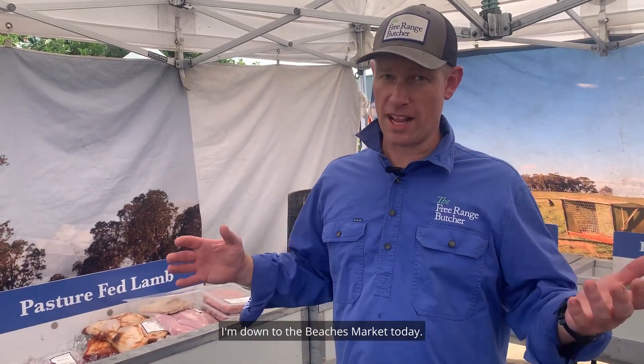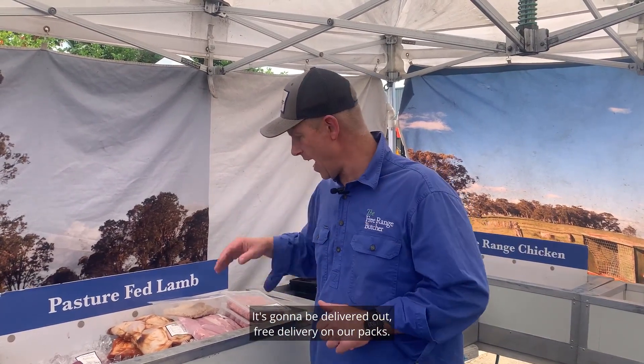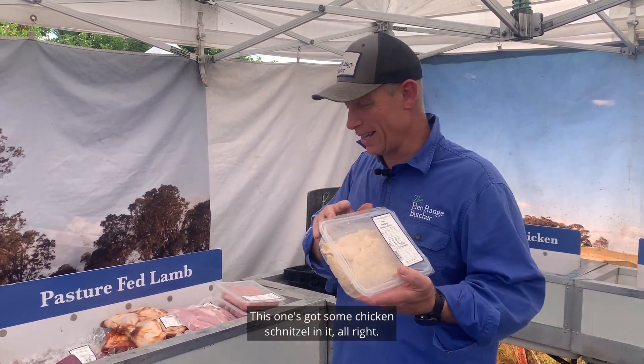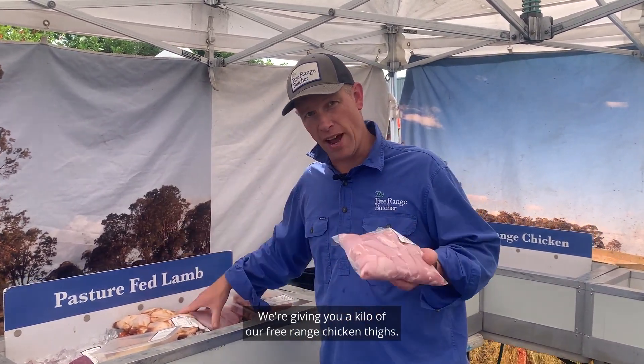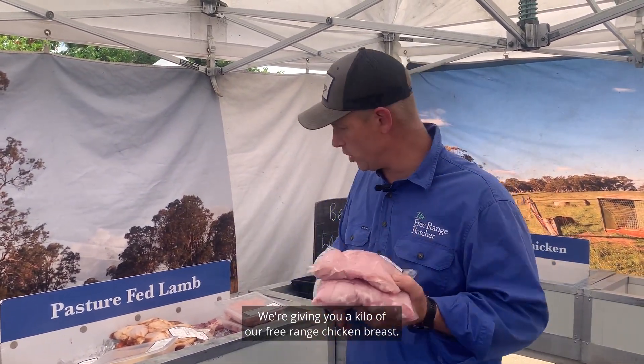G'day guys, Ben from the Free Range Butch. I'm down at the Beaches Market today. We've got a great pack for you for this week — it's going to be delivered out with free delivery on our packs. This one's got some chicken schnitzel in it. It's fresh each week, our own free range chicken breast in those. We're giving you a kilo of our free range chicken thighs and a kilo of our free range chicken breast.